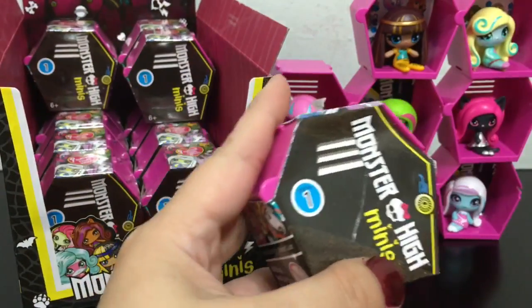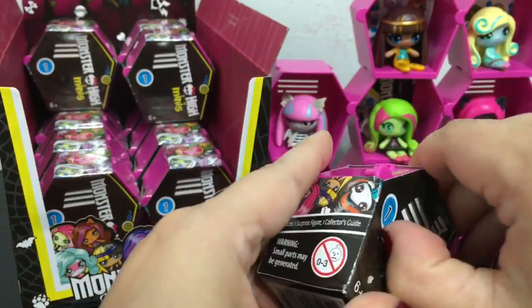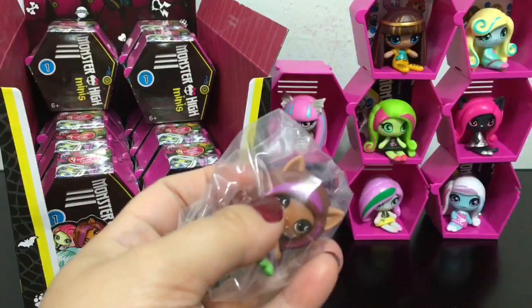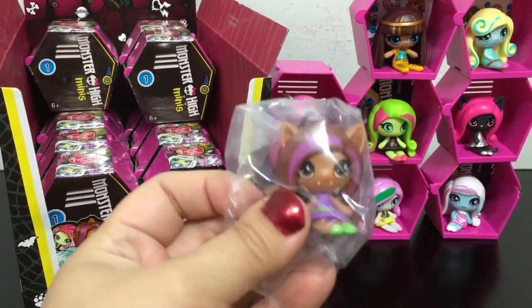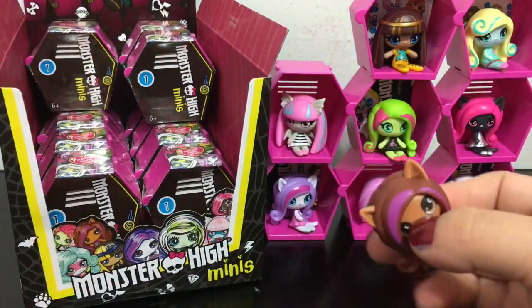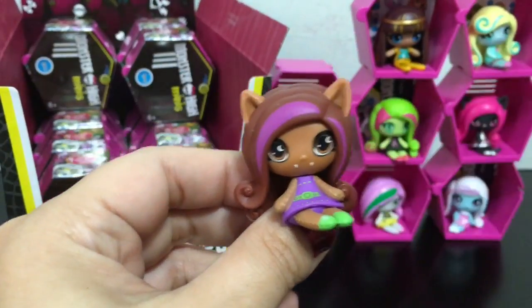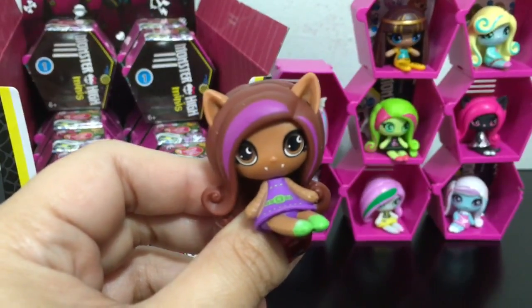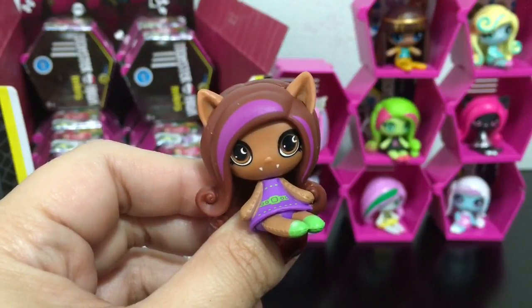And the next locker, which I got from the bottom again just to try my luck at getting some other theme — it's Claudine. Yep, original ghoul Claudine. I have a feeling all of my Monster High minis are going to be original ghouls. They are still really cute, but I am a little bit disappointed that they don't have more of the other themes mixed in, in my box at least.